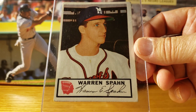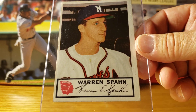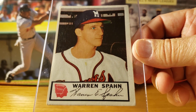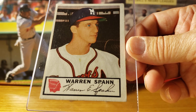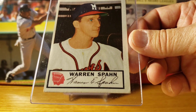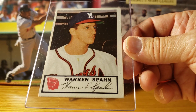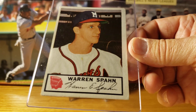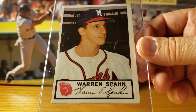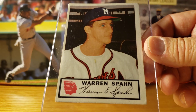Here's Warren Spahn. Warren was a World War II vet — he missed baseball from the age of 22 through 24. They asked him once if he thought he would have won 400 games if he hadn't served in the military, and Warren responded by saying he matured so much in those years that he probably wouldn't have pitched till he was 45 had he not been in the military.